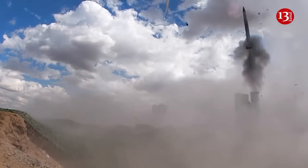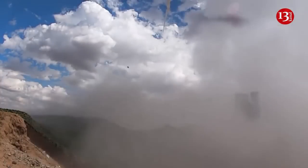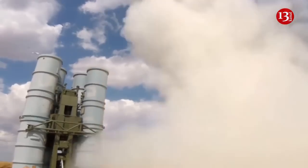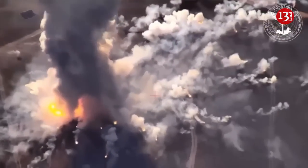Forbes media outlet noted that in less than a month, the Ukrainian Navy has destroyed two of them. Every S-400 battery the Ukrainians knock out is one fewer S-400 battery defending the Russian Black Sea fleet at its anchorage in Sevastopol.